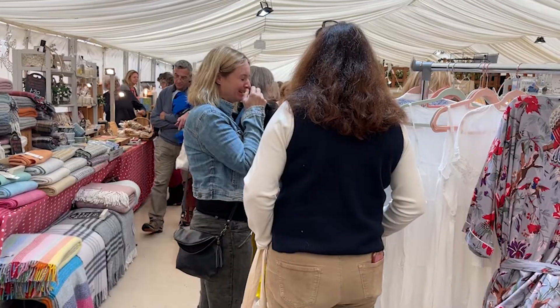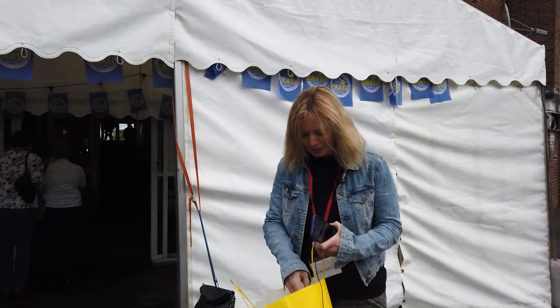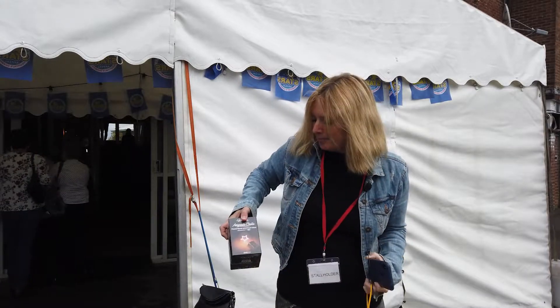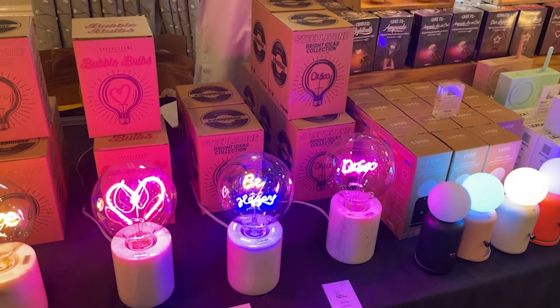I do most of my Christmas shopping here. There's a lovely buzz and a lovely feel to it. They make it really easy — access for everybody. A very friendly crew and there's so much variety here, there's always something different every year. I've already gone shopping today; I bought these really cute little lamps and they're going to be great little gifts for the kids.